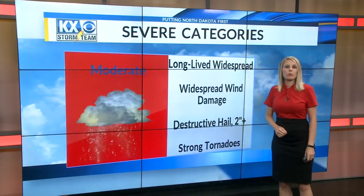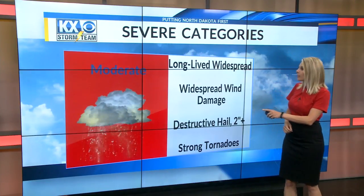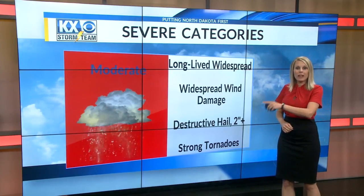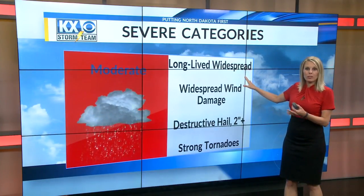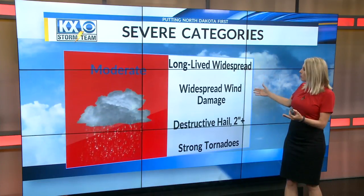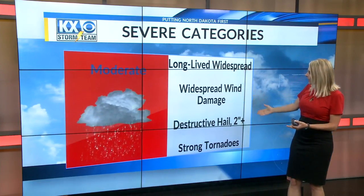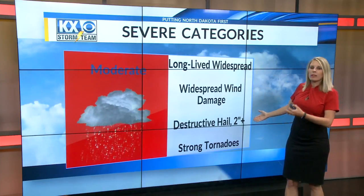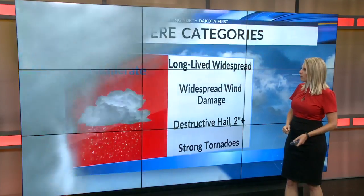Now we get into categories we don't see much. We have already seen a moderate risk this year — in fact, last Thursday we had this risk on our outlook map. This means long-lived, widespread severe storms with widespread wind damage and several damage reports expected from wind. Destructive hail — last Thursday we got baseball-sized hail, which falls under this category — and strong tornadoes are also possible.